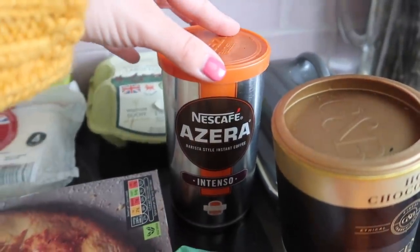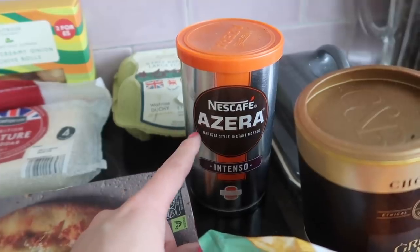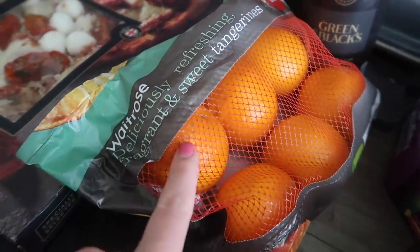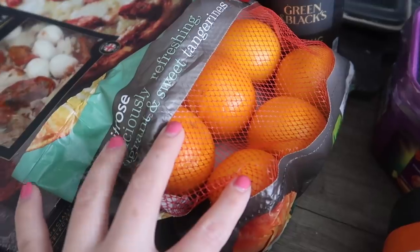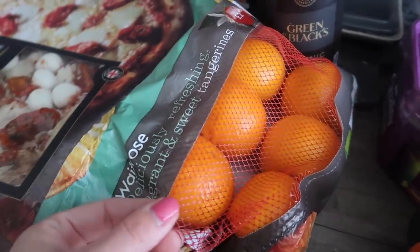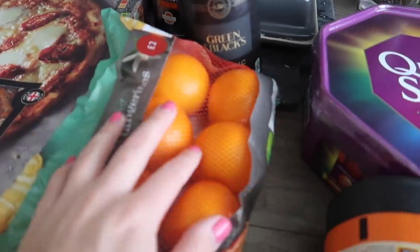I wonder if someone watching the video can suggest some really good supermarket alternatives to really nice ground coffee — that would be really interesting to know. I picked up a bag of deliciously refreshing tangerines from Waitrose as well. I don't really pop into Waitrose very often but I do like their fruits and veg — I think it's always good quality. We always want something you can grab, eat straight away, and it's satisfying and hydrating and filling. So we've got six oranges and six bananas, which should do us especially over the move until we are able to do our first big food shop in our new house.